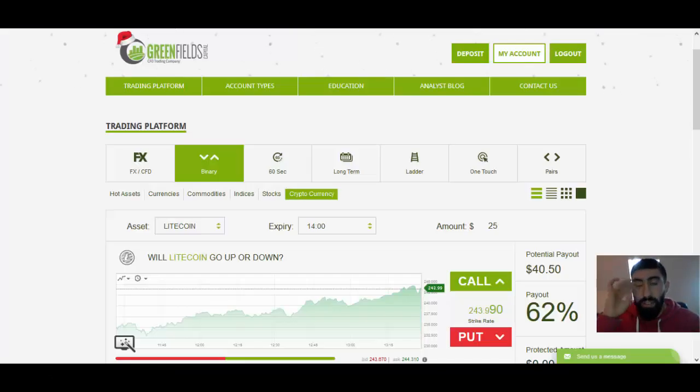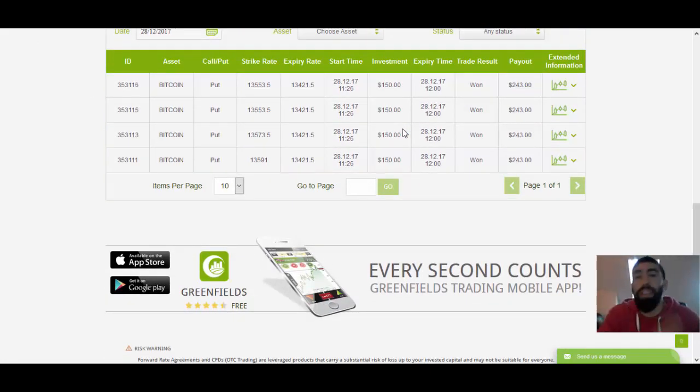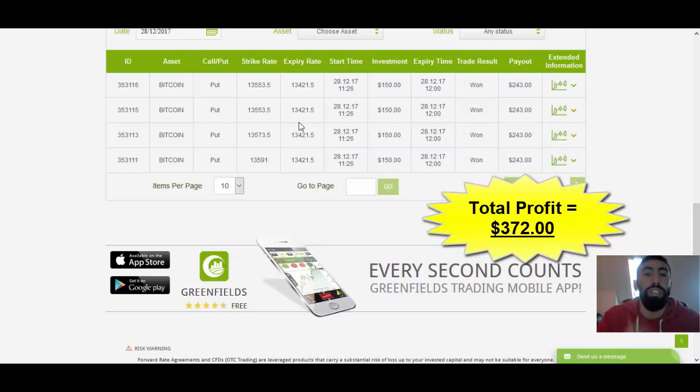These are results from earlier this morning using the CryptoAdvantage software and following its automated signals. In comparison to my other trading sessions posted here on our YouTube channel, this was a relatively small trading session — we only did four trades. I usually try to target anywhere between five and ten trades at a time, but this time I decided to place just a small handful. What I did differently was increase my investment per trade to $150. Even though we placed a small number of trades, we were able to compensate in profits by increasing our investment. The average winning payoff for a $150 trade with my broker is $243, so each winning trade yields a profit of around $90. In total, we made $372 in return just from these four Bitcoin trades.